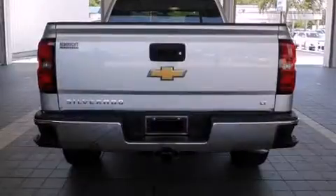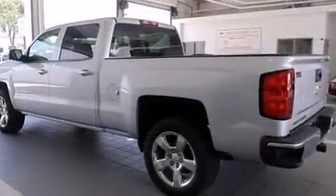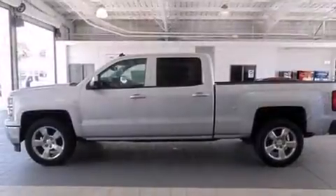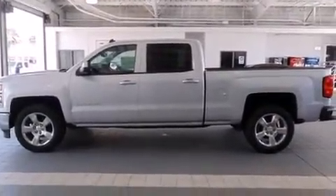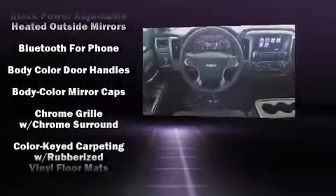Such amenities include front and rear reading lights, a rear step bumper, an outside temperature display, power door mirrors, heated door mirrors, a trailer hitch, and more. A premium sound drive with six speakers provides you and your passengers a sensational audio experience.